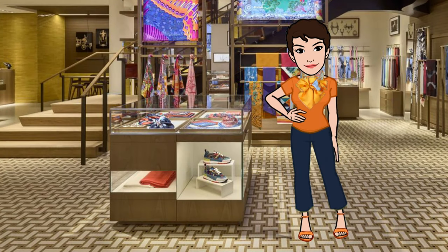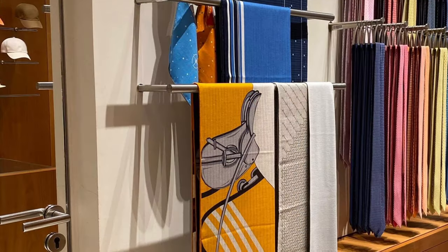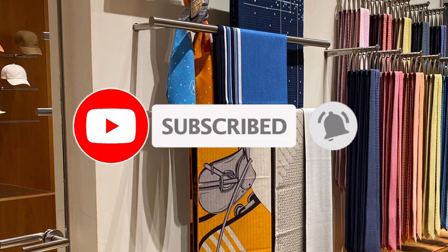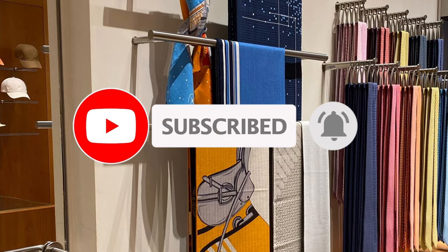Hi everyone, welcome back — or if you're just joining, my name is Maya and welcome to my channel Cranley Place, where I'm posting content on scarf style, not tutorials, and more. Be sure to like, share, comment, and subscribe to be notified of new videos, which I'm publishing weekly.